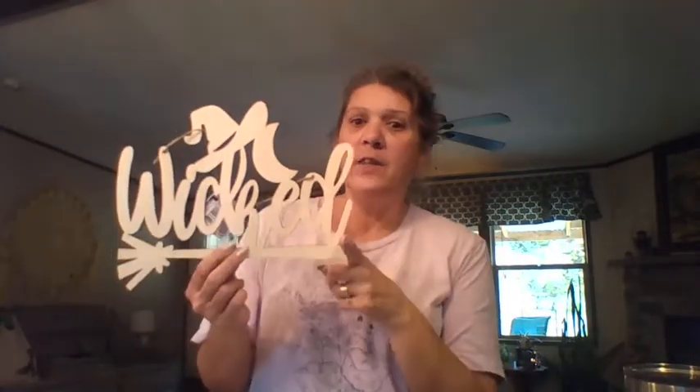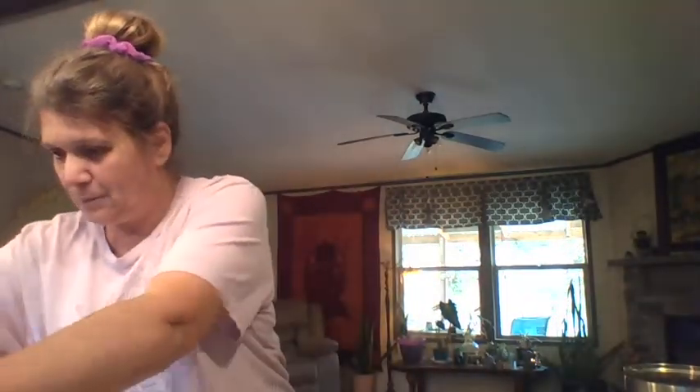My idea for this is a Dollar Tree pizza pan — I'm going to spray paint it and do a wicked and hat type thing. Who knows, I'm not quite sure, but hopefully I can DIY it. Anyways, let's continue.